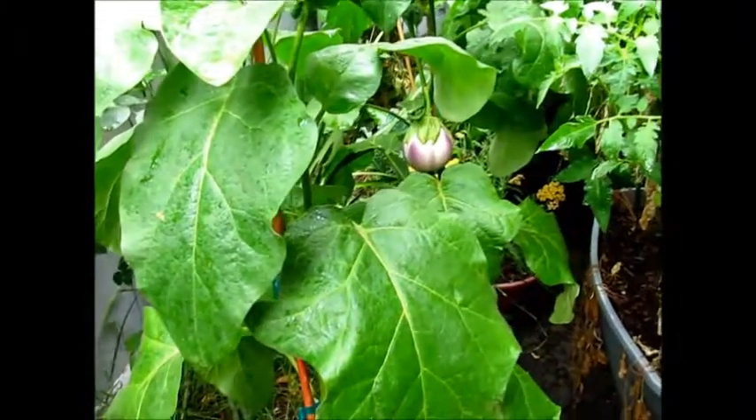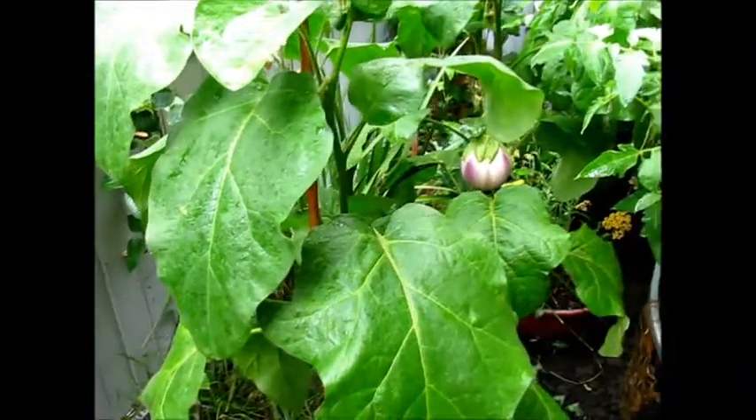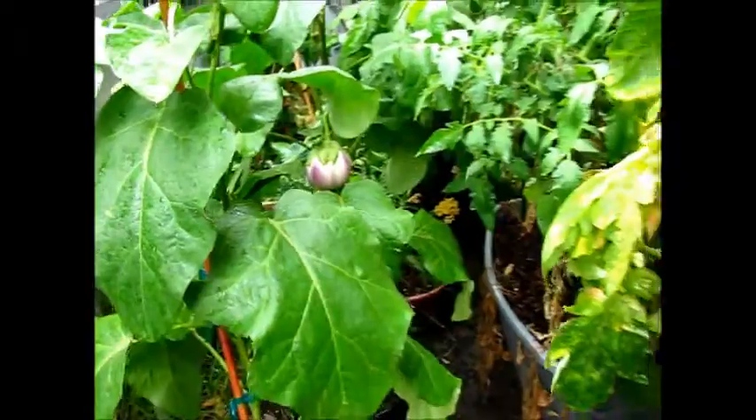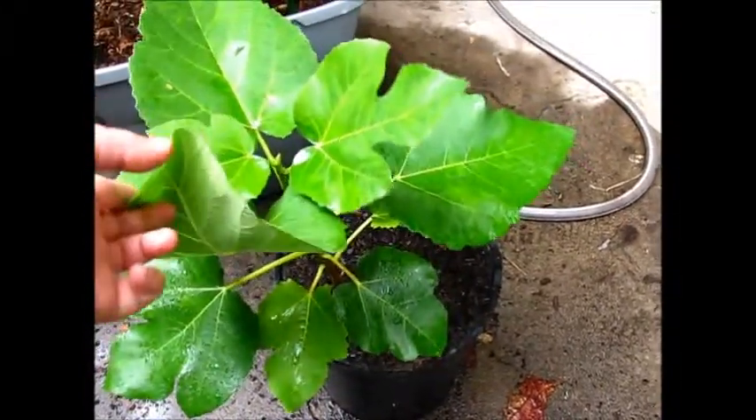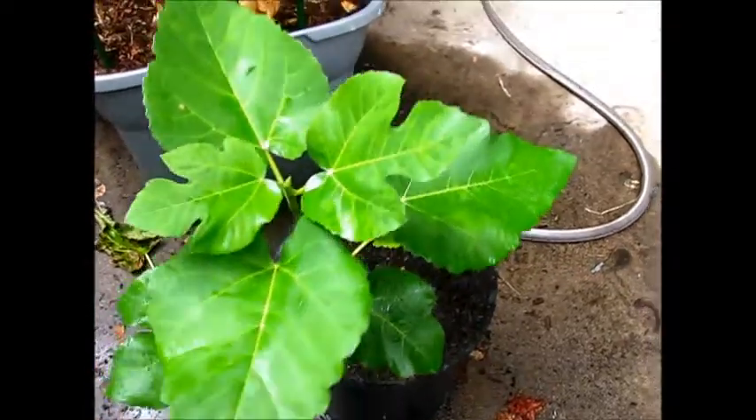Here's another view from the side of the Rosa Bianca eggplant — oh, it's starting to rain again, yay! This plant over here is our new addition — I think it's a Japanese fig tree, or maybe not Japanese, but it's definitely a fig tree.